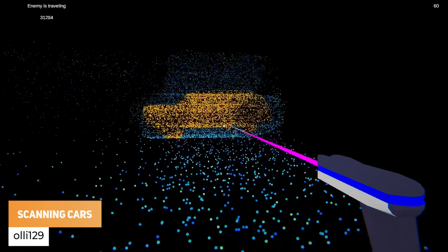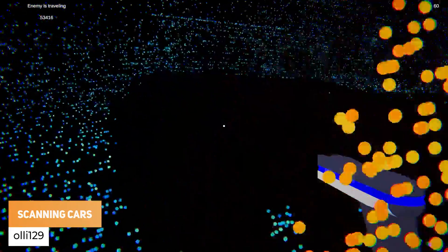Oli129 has got scanning cars, which he finds oddly satisfying.